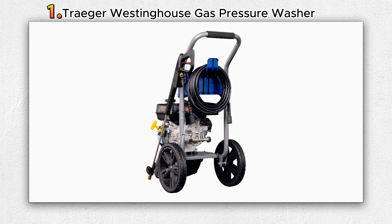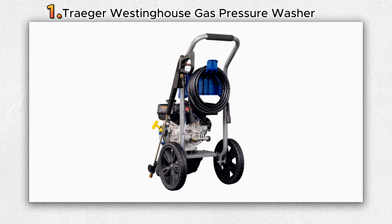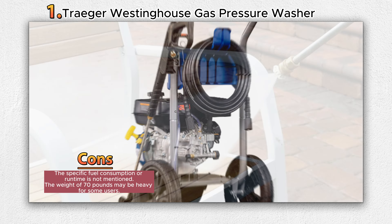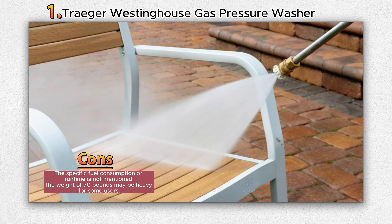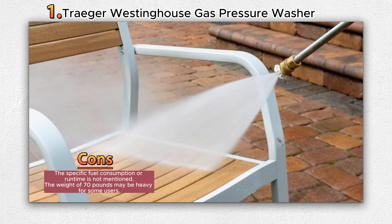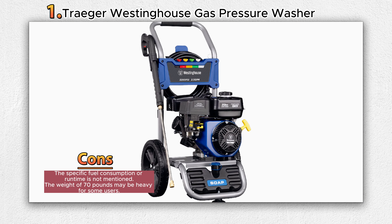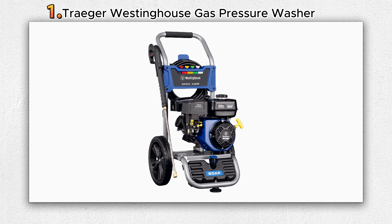The sturdy steel frame construction, along with 12-inch high-profile never-flat wheels, ensures easy transportation and maneuverability. The pressure washer includes a 0.9-gallon gas tank for convenient filling and a half-gallon onboard soap tank for easy application. It is backed by a three-year limited service, labor, and parts coverage, and is CARB compliant.